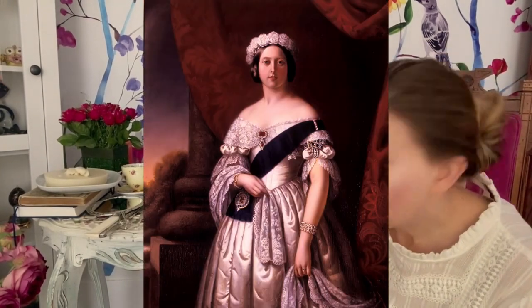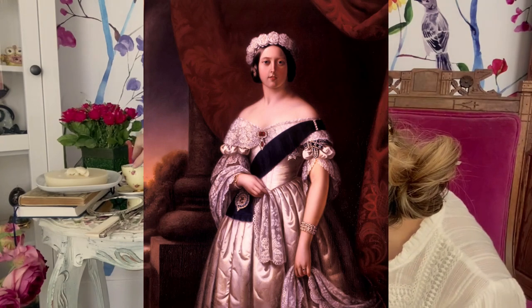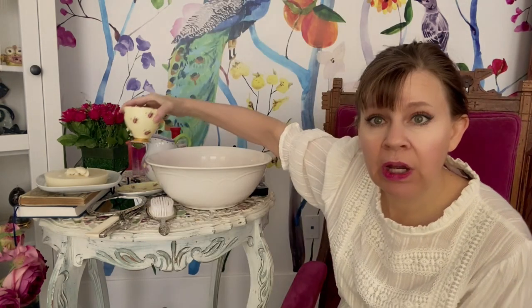Another thing Victoria would do is use chamomile tea on her eyes in the evenings — she would have reusable rags that she'd place on her eyes. I'm just going to dab a little of this on your eyes — it's nice and soothing — and she would leave them on there for a while.